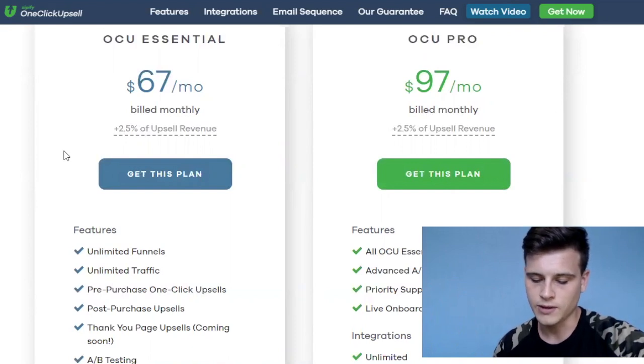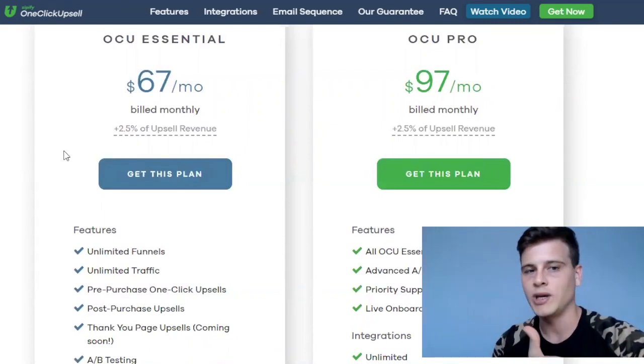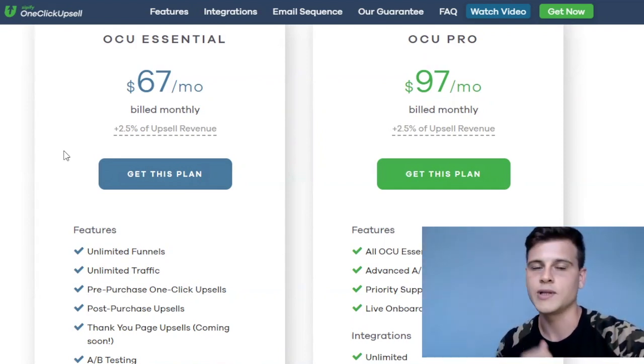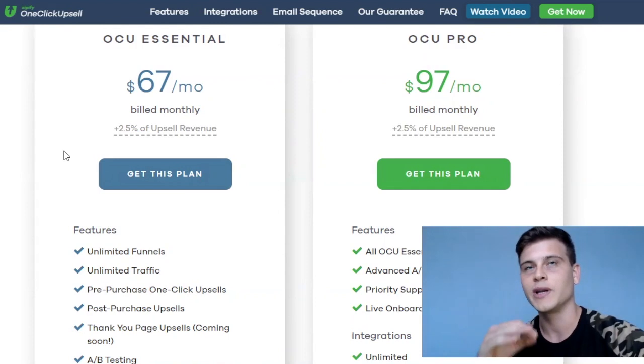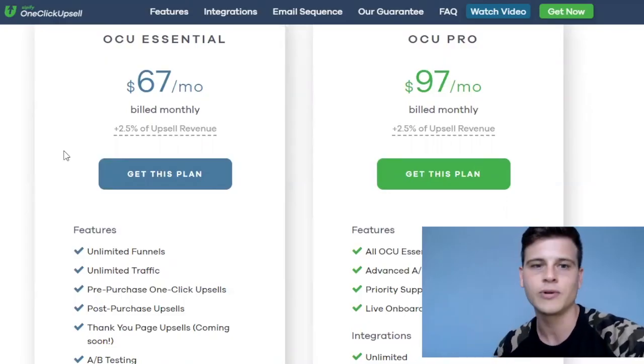The app helped us generate an extra $4,265. Subtracting the fees — we paid $106 in percentage fees plus $201 for three months of the subscription — that's a total of around $307 paid for the app. It generated $4,265 in extra revenue, so clearly this app paid for itself.